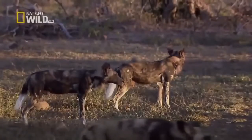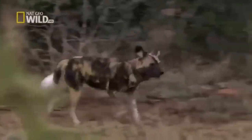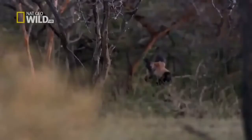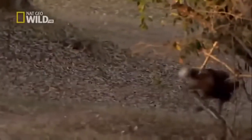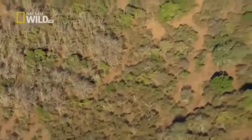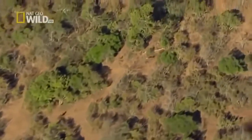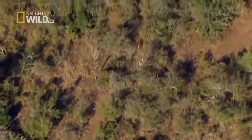But the dogs aren't finished yet. As the herd regroups, the pack reforms its skirmish line, and once again they attack. This time, Lightface makes a beeline for a young impala. He and the other dogs chase it toward the road.